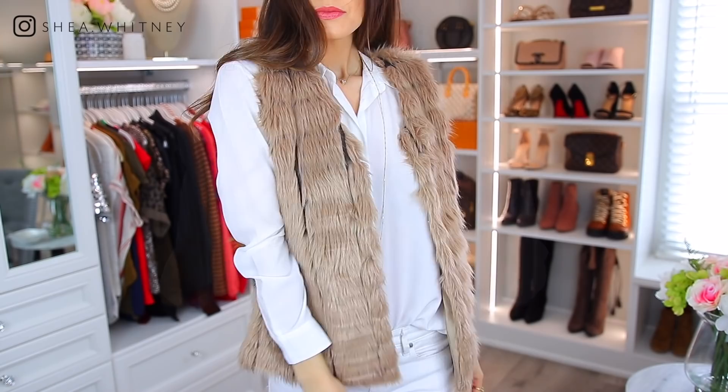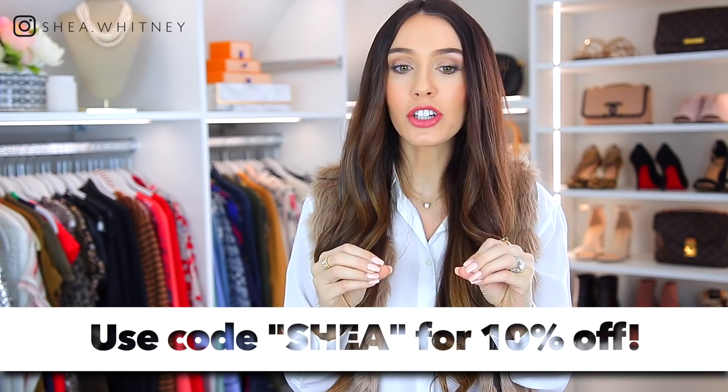I want to point out the Shea necklace by Miranda Frye — I collaborated with her on this necklace. We are actually discontinuing it because we're working on a brand new, completely different piece. But this one is on sale — you can still use my code Shea to save 10% on top of the sale, and it works for the entire site. I do think I'm going to be wearing it with today's outfit.